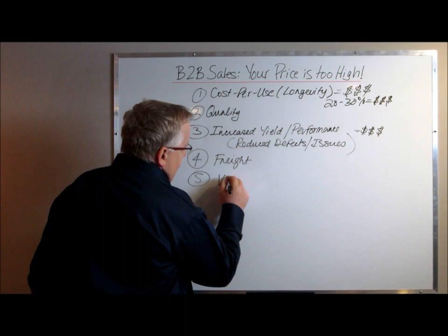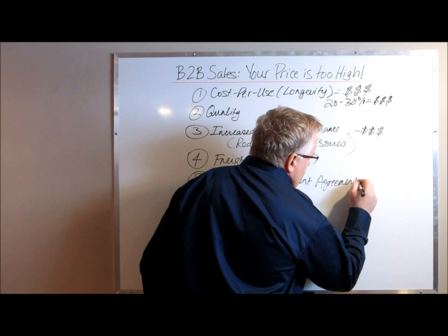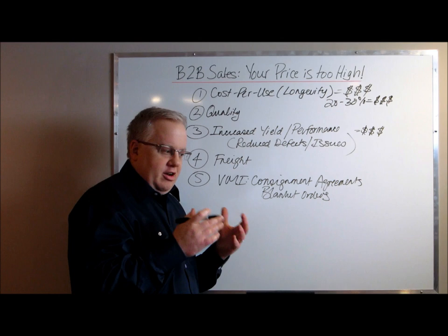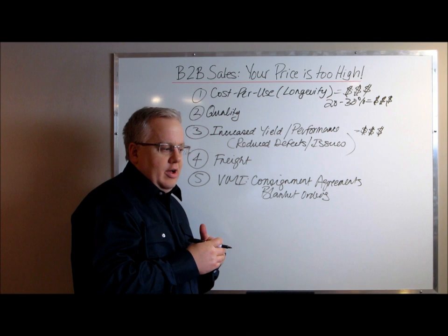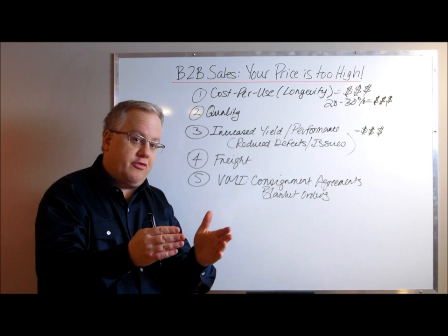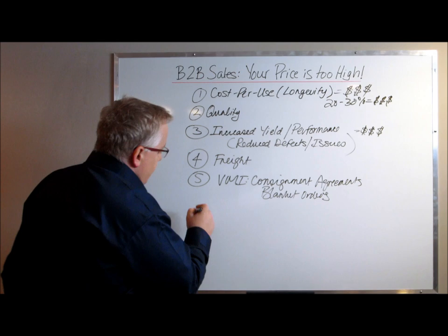Number five: vendor managed inventory, or VMI. These are consignment agreements and blanket orders. Blanket orders are a way for you to offer a lower price in exchange for volume. Vendor managed inventory agreements are a fantastic tool to maintain your pricing — you ship a larger volume of product to your customer's facility, reducing freight costs on incoming parts, and they only get invoiced for the amount of material or products they actually use in a given month.